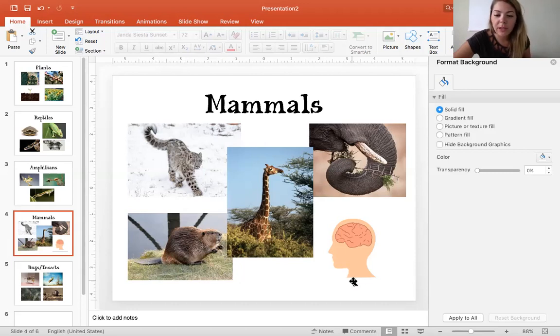The last mammal I put on here is a human, because remember humans are mammals too. The biggest characteristic of a human is our brain, and that is the biggest thing that helps us survive. We have a brain that makes us very smart and intelligent. Our brains can help us survive — they teach us a lot of things, help us learn new things, and teach us different ways to survive.